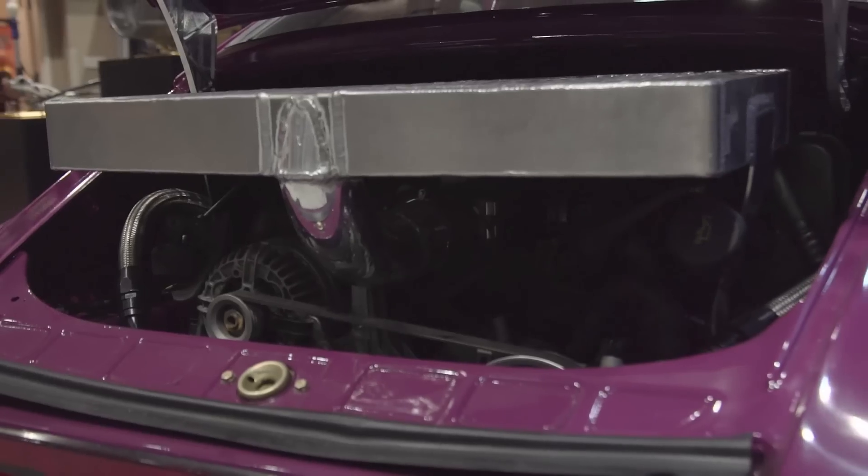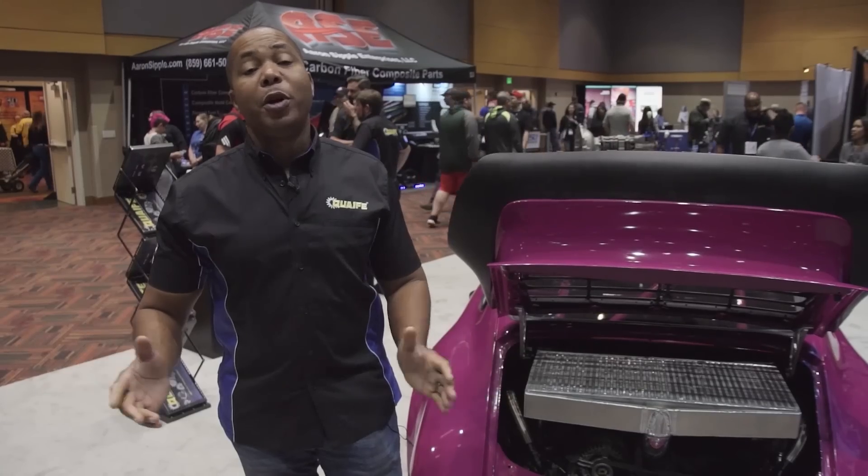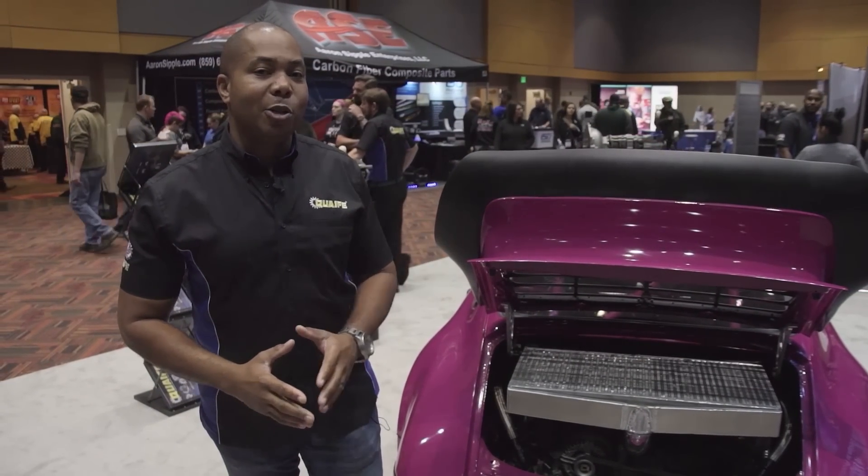Hello, I'm V.C. Ezerioha, owner and founder of V.C. Modern Engineering in Ontario, California. And we're here in beautiful Indianapolis at the 2016 PRI, or Performance Racing Industry Show.